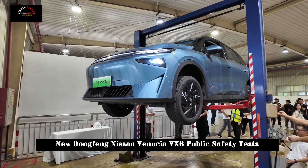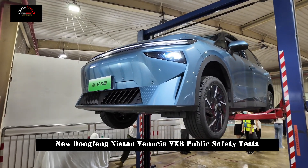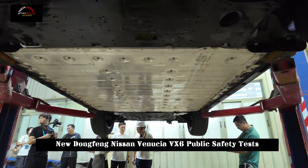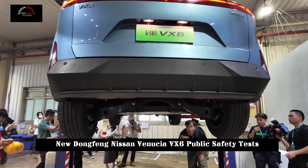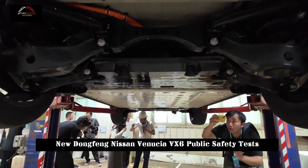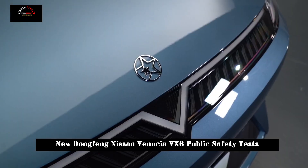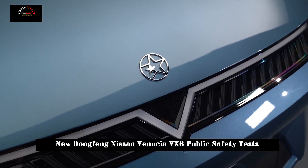The Yujian fire path test is a tough challenge in an extremely high-temperature environment. The Venusia VX6 had to pass a 50-meter fire path to face the ultimate test of the battery. In this test, the battery was exposed to the high temperature of thousands of degrees of flame, yet remained safe and stable.